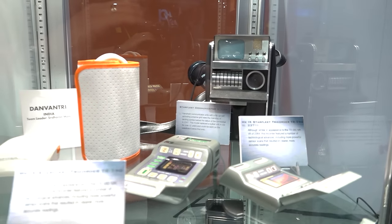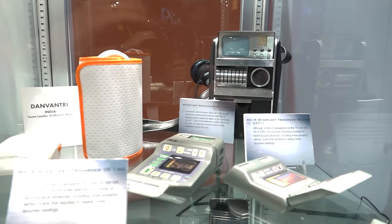Hey everyone, it's Norm from Tested. At CES 2016, we see a lot of futuristic technologies, and what could be more futuristic than tricorders? Not just these prop tricorders from Star Trek: The Next Generation, but real ones in development.